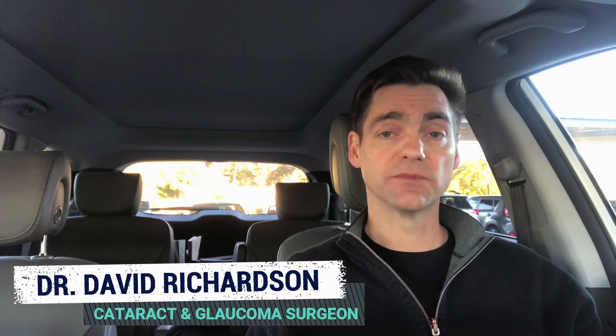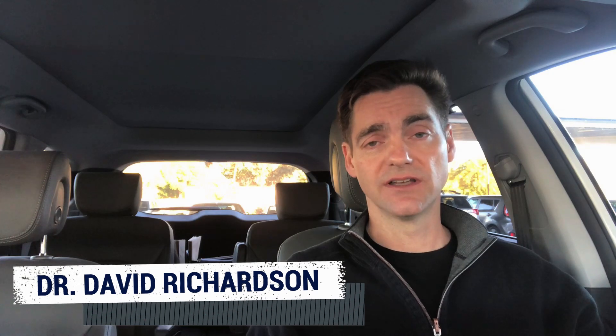Hello, my name is Dr. David Richardson. I'm a cataract and glaucoma surgeon in Southern California. Today's commute was actually pre-dawn, so I'm here in the parking lot — it'll be a parking lot video.